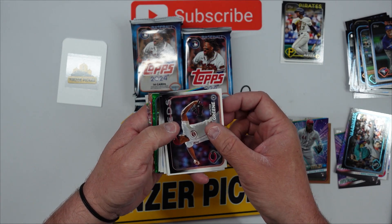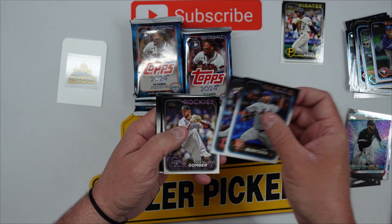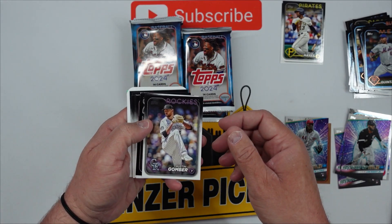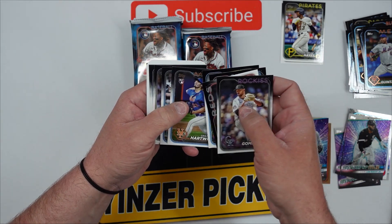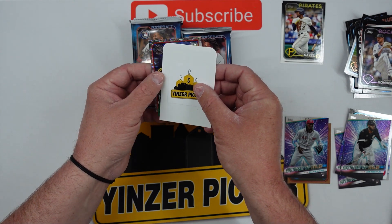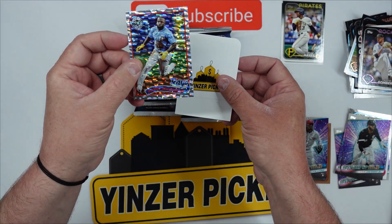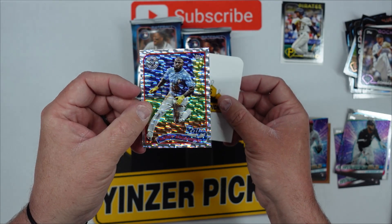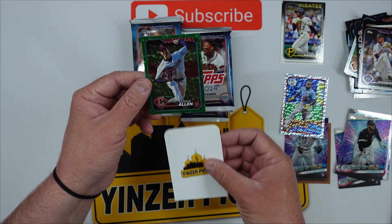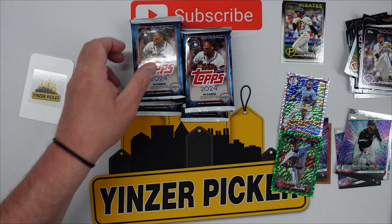Looks like we got a green and something else — can't really tell. What we're gonna do is set these aside. Luis Robert, Jose Quintana, Gavin Williams. Hunter Greene, Brandon Marsh, Christopher Morrell, Grant Hartwig, Nathan Eovaldi. Here's our first hit — actually I'll go with the bottom one first. Randy Arozarena — I don't know what that is. Oh, is this the foil board? This IS the foil board card — pretty awesome, not numbered, but man that thing is really nice. And then our green from the Guardians, Logan Allen, numbered 477 out of 499.